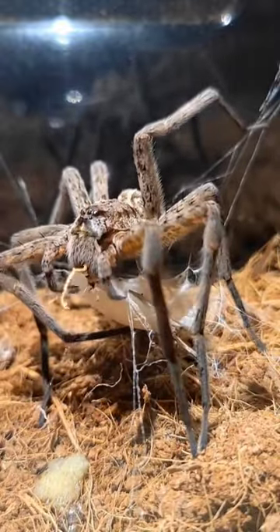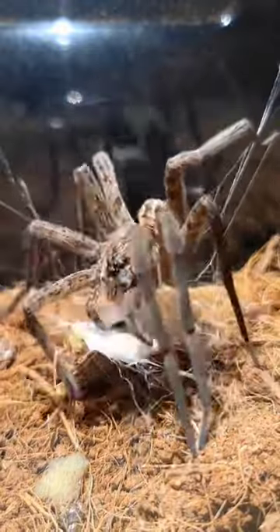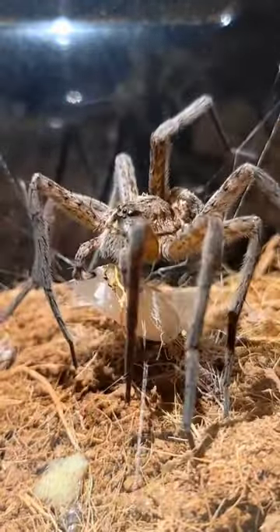Just a magnificent spider. I really hope that these eggs go to term and we can get a bunch of little babies out of her, because this probably will be the last thing she'll do — they pass away shortly after laying the eggs.